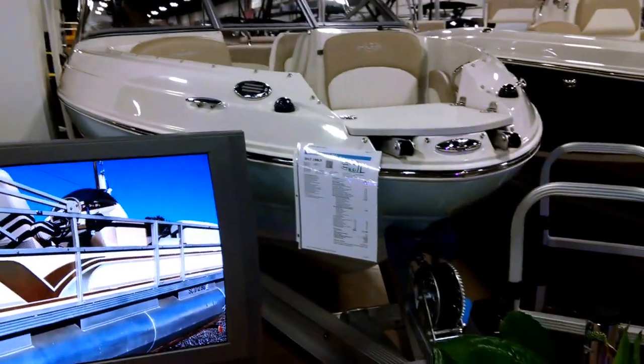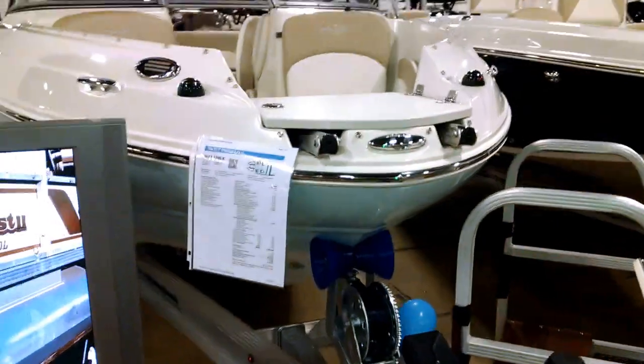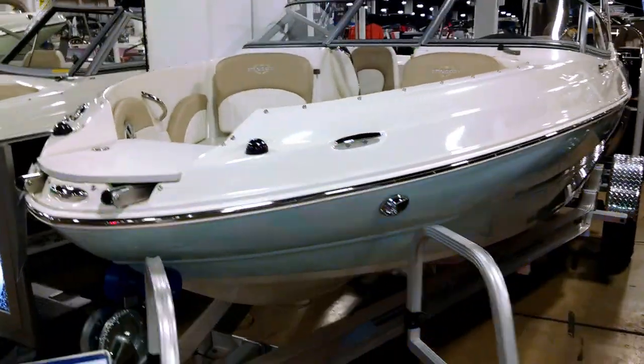This is a 198LX Stingray in the ice blue color with the beige and white interior.